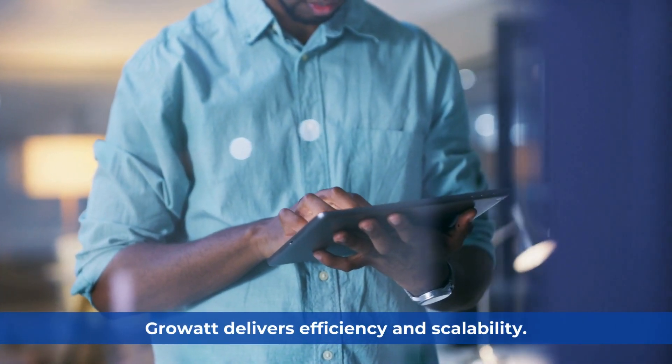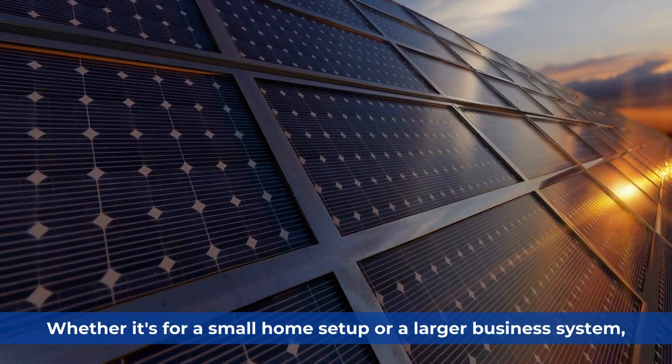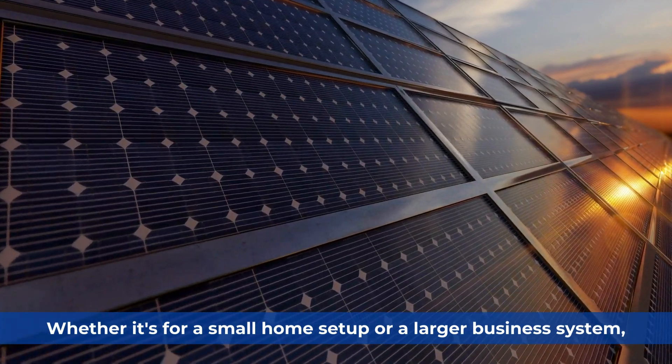GrowWatt. GrowWatt delivers efficiency and scalability. Whether it's for a small home setup or a larger business system, GrowWatt adapts to your needs.